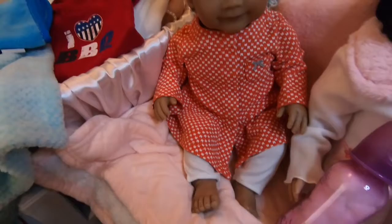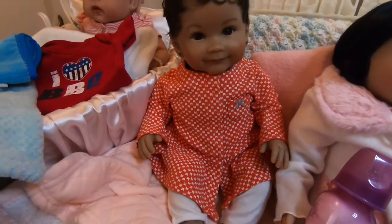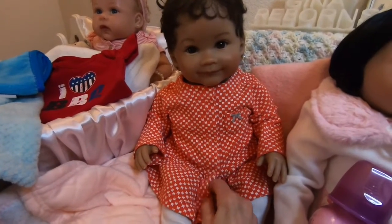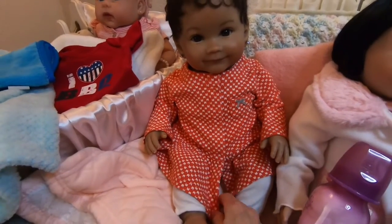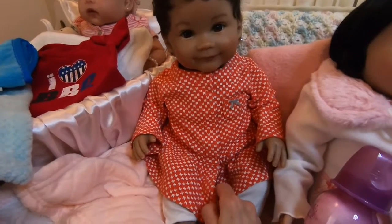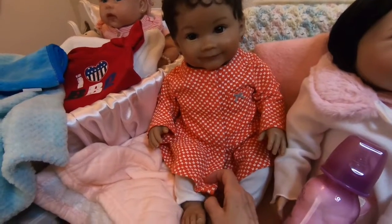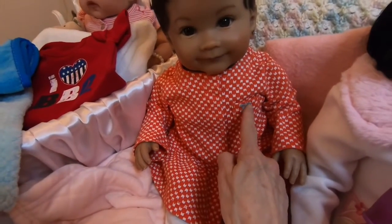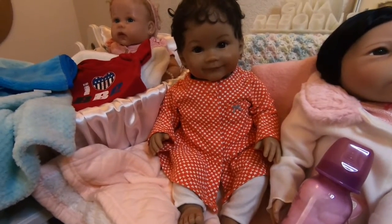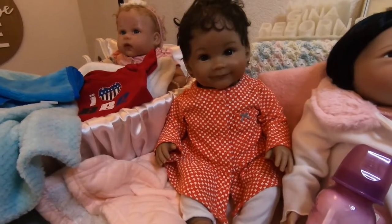I put Nevaeh in this a while back, but I don't think orange is her color. It's a Carter's little jacket-type outfit with white pants and a cute little gray bow. I just wasn't really excited about it — orange isn't her color. So we're going to try something else on her.